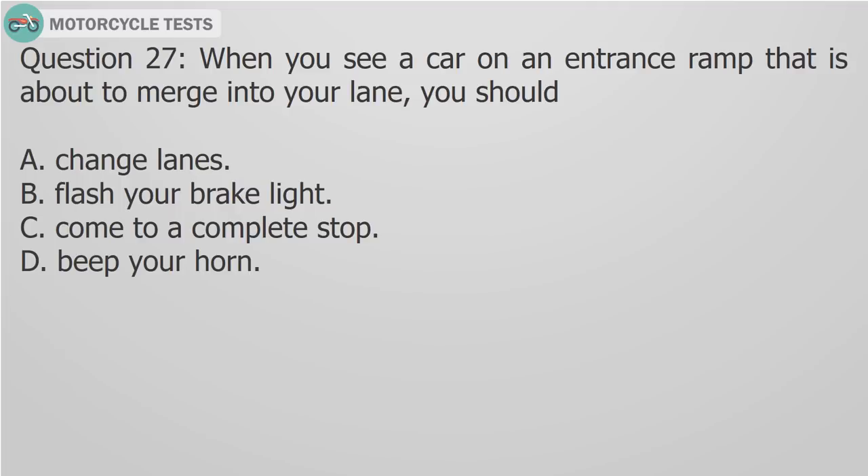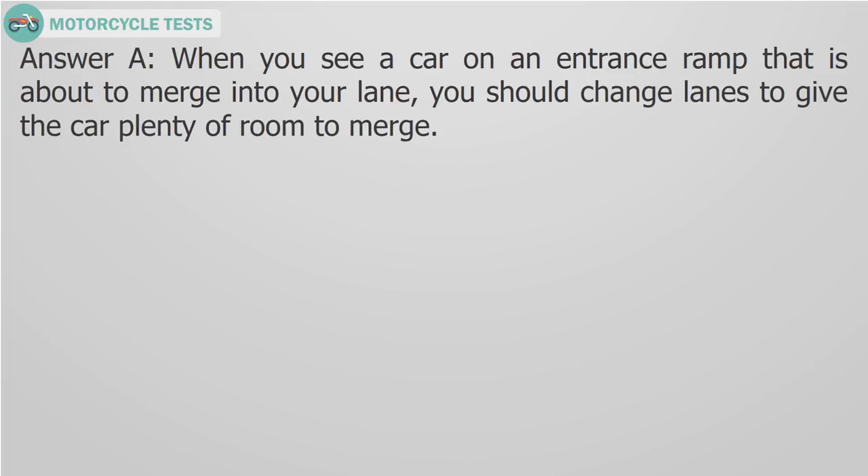Question 27: When you see a car on an entrance ramp that is about to merge into your lane, you should A) Change lanes to give the car plenty of room to merge, B) Flash your brake light, C) Come to a complete stop, D) Beep your horn. Answer A: Change lanes to give the car plenty of room to merge.